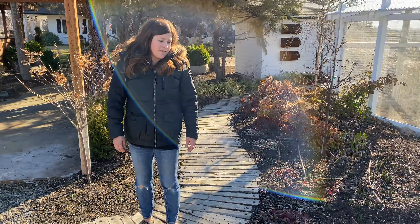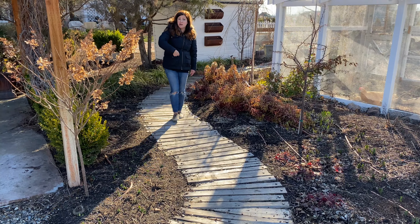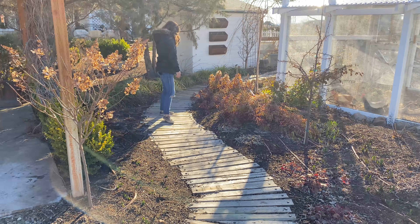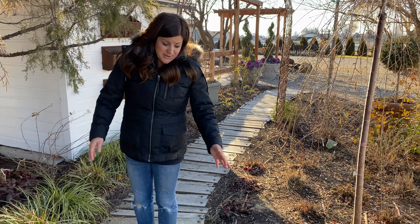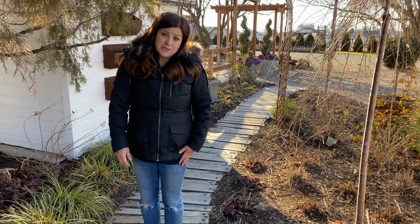I wanted to point out that the pallet walkway — this is year two or three — this is the original, we haven't replaced anything and they're still doing really well. A lot of people were like, oh this would rot, or termites would take it the first year, it would last like a month in my area. But here it's so dry that we can get away with putting wood right down on mulch and it doesn't hurt it at all. I wasn't actually even expecting to get three years out of it, and it was a short-term solution for us, but I kind of like it now. It's something whimsical I'll probably keep around even if I do have to replace boards here and there.